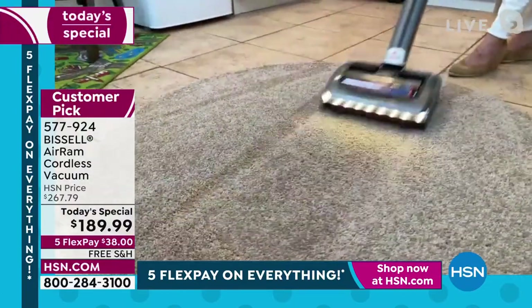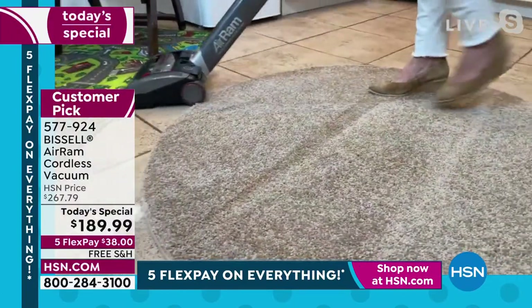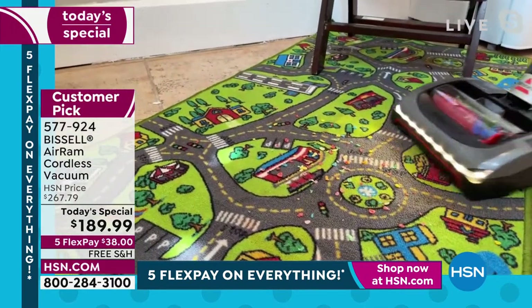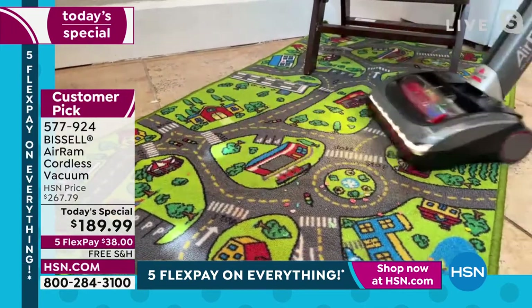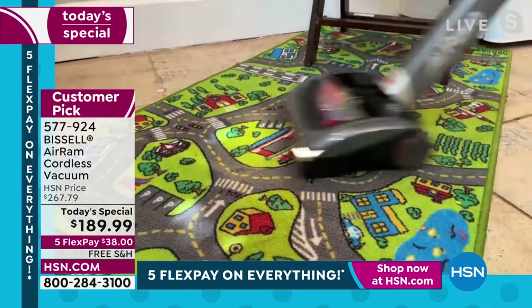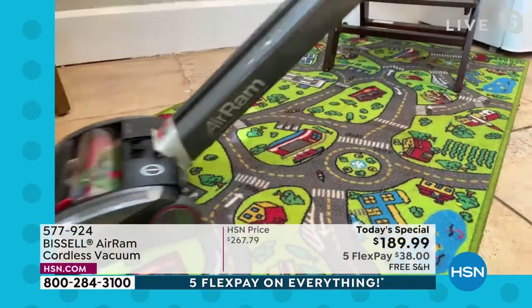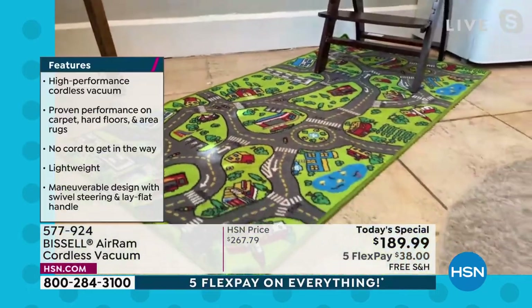Even on this rug, look at those carpet lines. Now I can go right over here — the kids' room, the playroom. I know what a mess those are going to start being once the kids are home from school. You want to tackle it quickly — this is going to pick up the bricks, it's going to pick up the Cheetos, you name it.